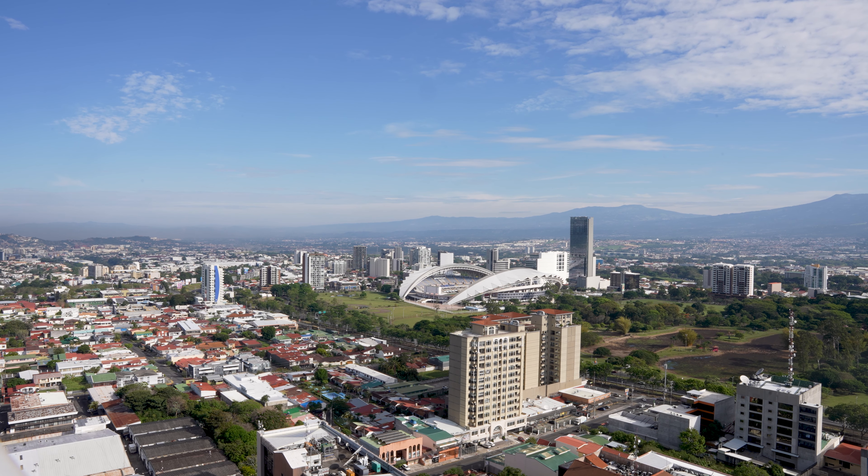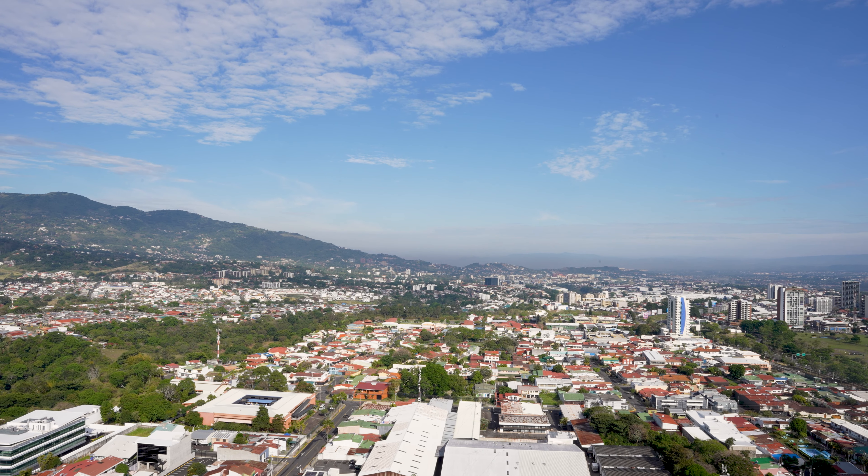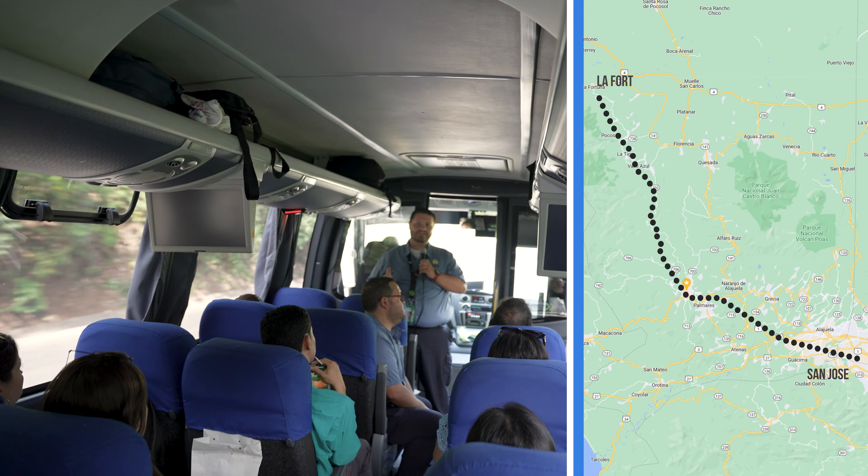The Arenal Volcano one-day tour lets you experience a bit of La Fortuna, and something worth mentioning about the tour is that they can leave you in La Fortuna at the end of the day if it's your next destination.